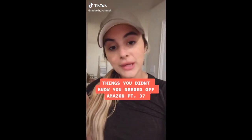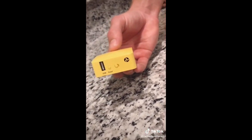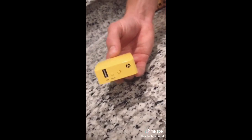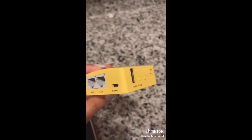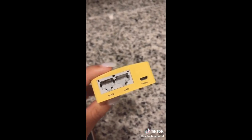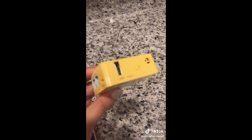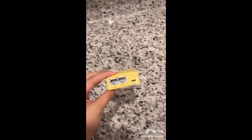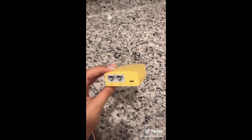Things you didn't know you needed off Amazon: the Mango mini travel router. We use this whenever we leave the house and need a secure and private wi-fi and internet network. It comes with all the cables you need, so if you're at an airport or a hotel you can connect to their ethernet and this will give you a private network based off of their existing wi-fi. You can plug it into your laptop or iPhone, or plug it directly into a router at a friend's house.